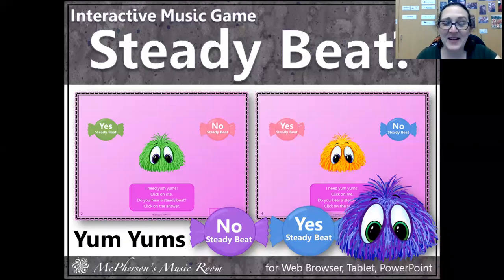Hello my friends, it's Miss Campbell again and today we're going to learn about something called the steady beat. When I think about the beat, I think about my heart, my heartbeat, and that's kind of true in music as well.